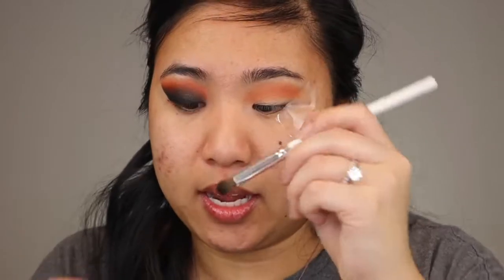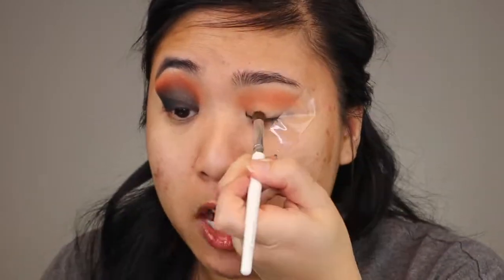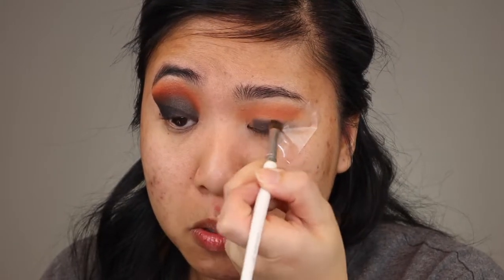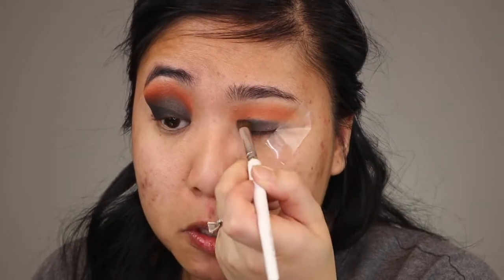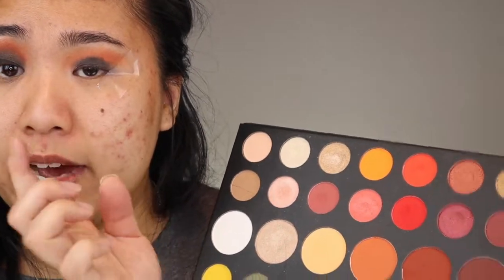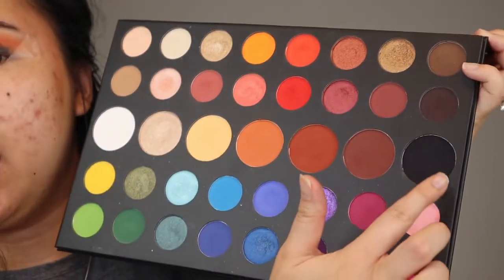Next, with the Maybelline Eye Studio Gel Liner in Black is Black, I'm going in with an e.l.f. blending eye brush and applying it as the base of the black. Black shadow can be a little bit patchy, so this saves a little bit of time. After I add the gel liner down, I will also add the black from the shadow, which is called Spooky.